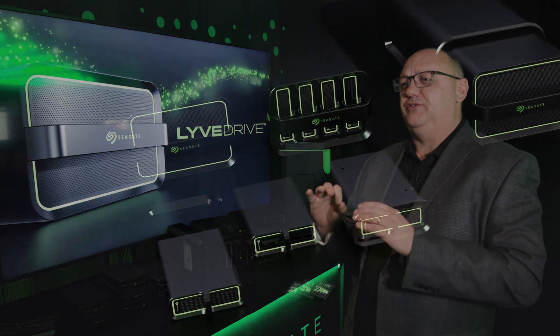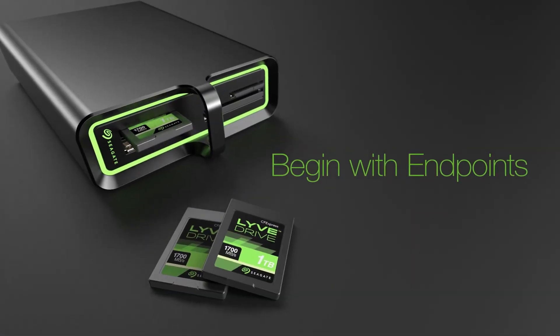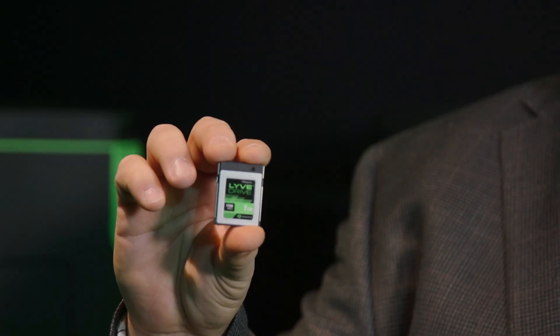It starts off with three form factors. The first form factor is a PCIe 3 based SSD. This is not an SD card, this is not a compact flash card — this is a true SSD.